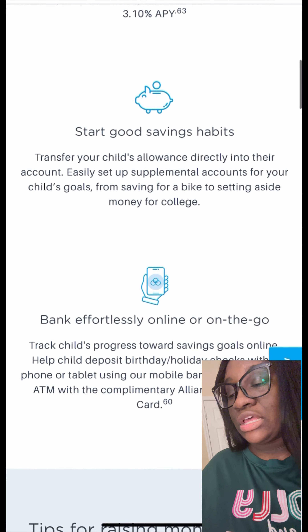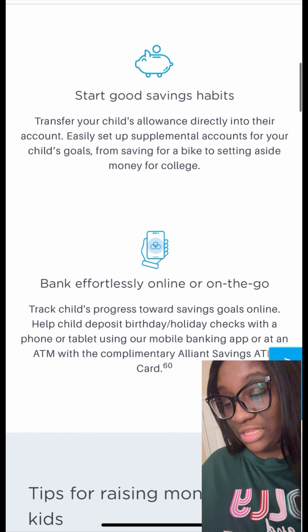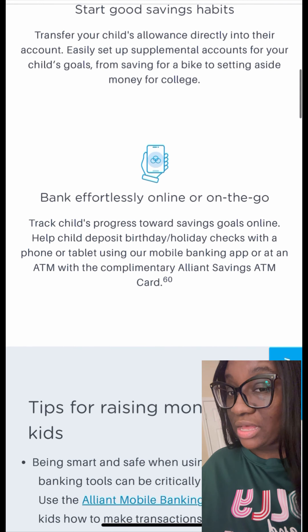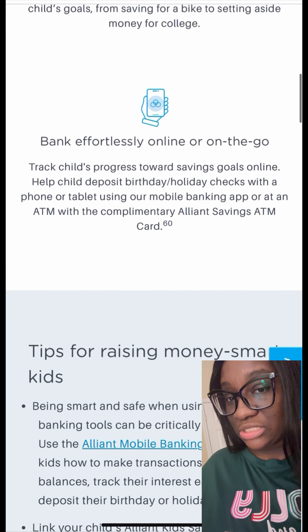It also has no monthly fees, so that's a good thing. And they also give you a $5 initial deposit for your kiddos to get your kids started.